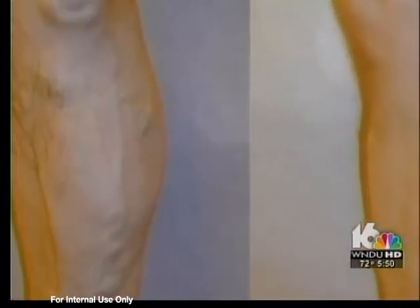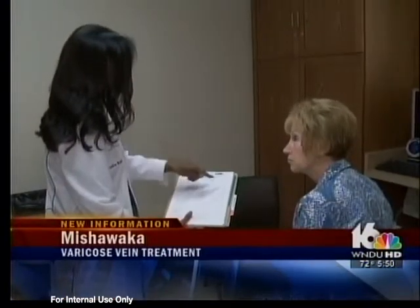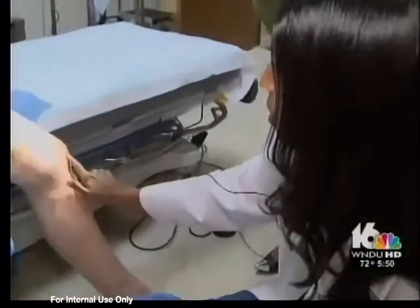Tonight, in a special medical moment just before 6, we take you to a Michiana Vein Clinic that is offering the most high-tech outpatient treatment for varicose veins. If you have legs that look like this with bulging veins, you understand why Kathy Genesco is visiting the Legacy Vein Clinic in Mishawaka for a procedure involving the most advanced laser treatment for varicose veins.